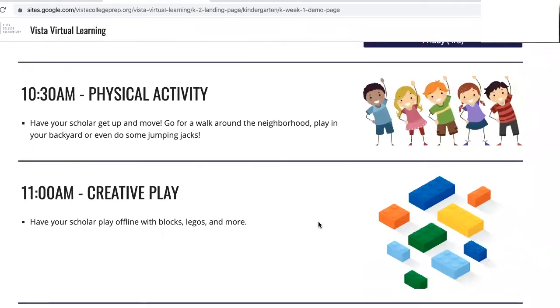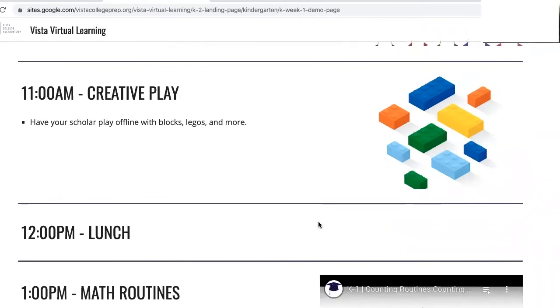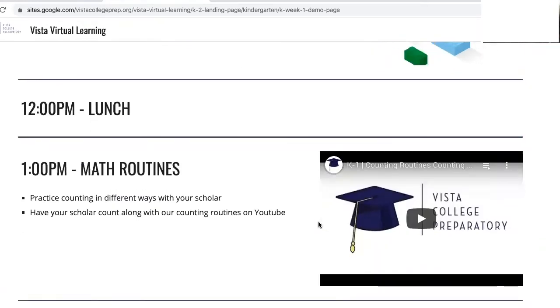12 o'clock is time for lunch. Make sure to fuel up for the rest of the day of learning. At 1 o'clock is math routines. Click on the playlist button on the video and you can access our library of counting routines. You can watch this video directly here on this page.